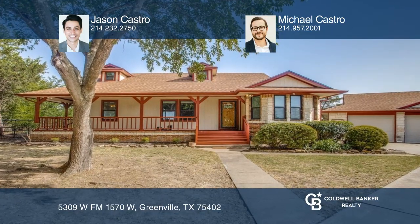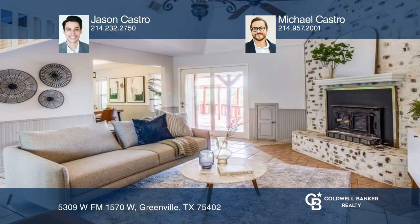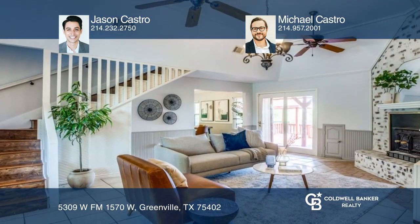This 4-bedroom, 2-bathroom home with 2,027 square feet of living space has many outstanding features.